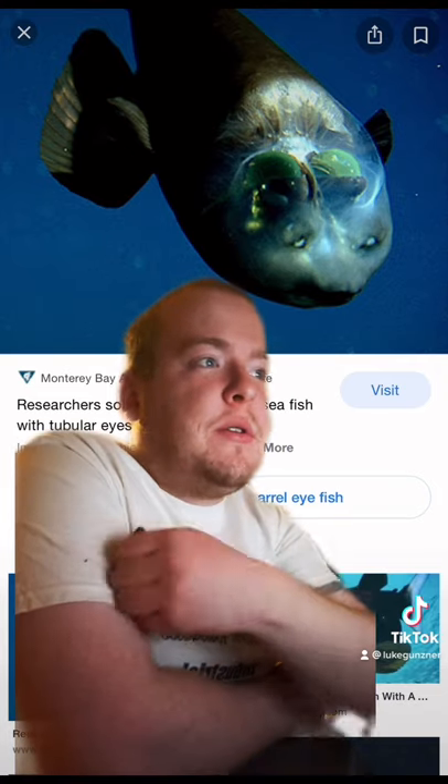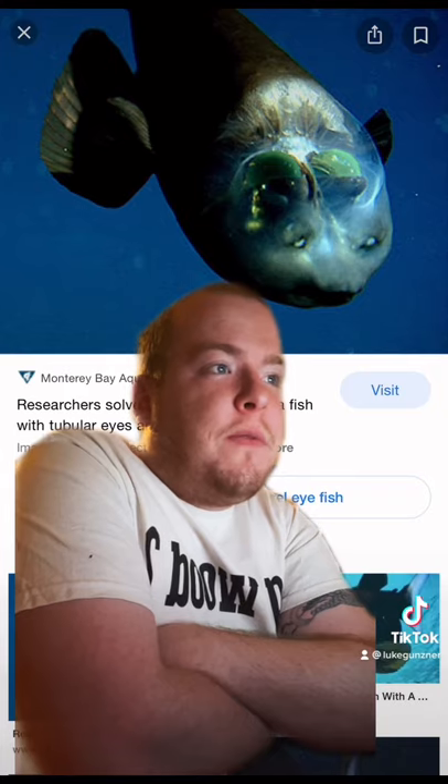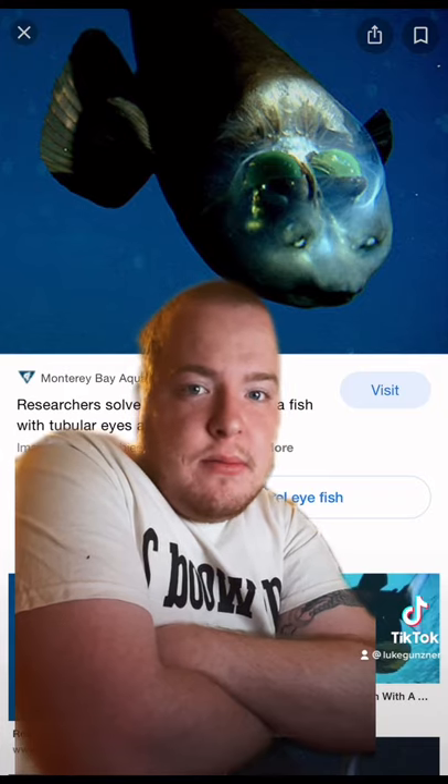It turned its body from a horizontal to a vertical position. It's a really weird fish.